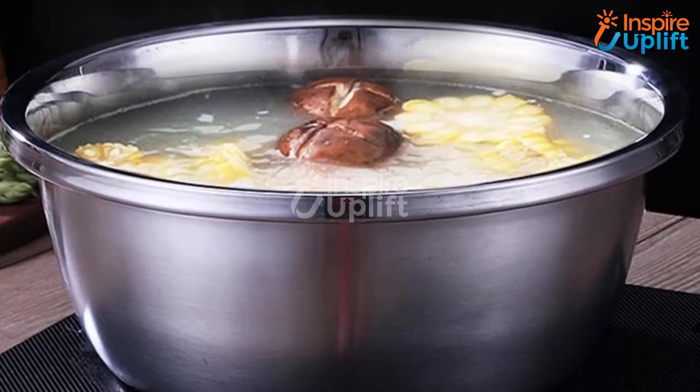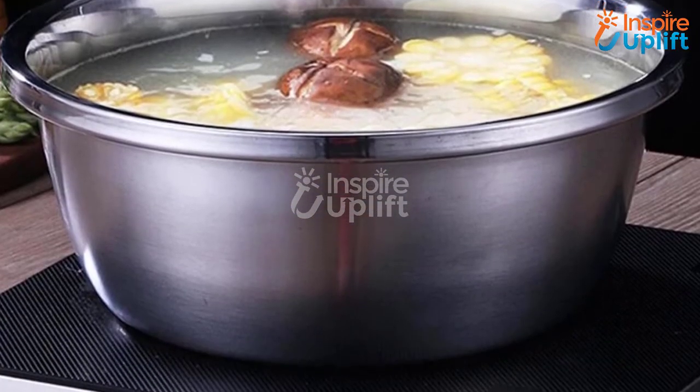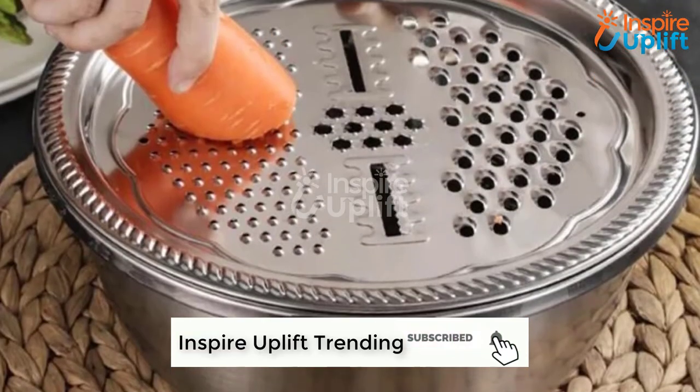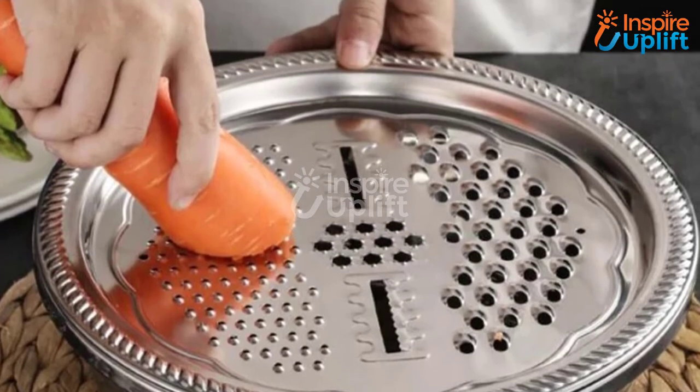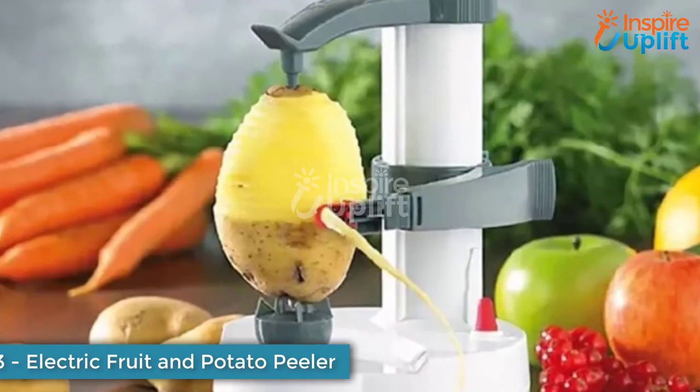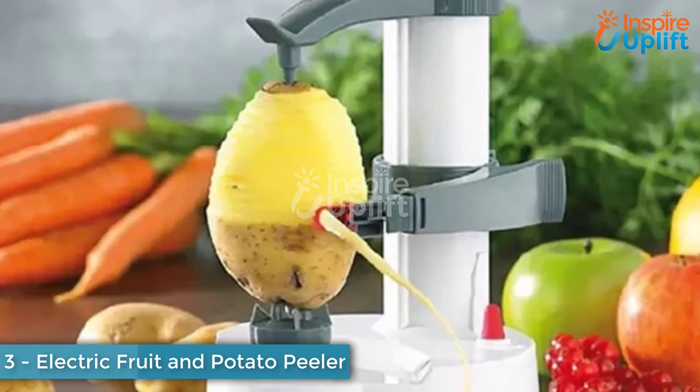At number four we have a kitchen grater and cheese tool with drain basin. No more straining while standing at the sink — use this tool to wash and grate your fruits and vegetables anywhere you like without the fear of spilling water everywhere. It is equipped with five types of grater holes to give you any shape and size you like.